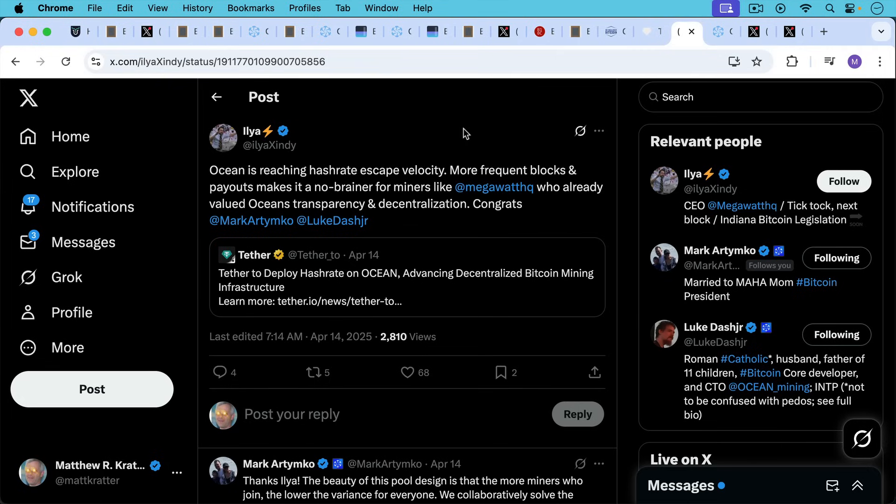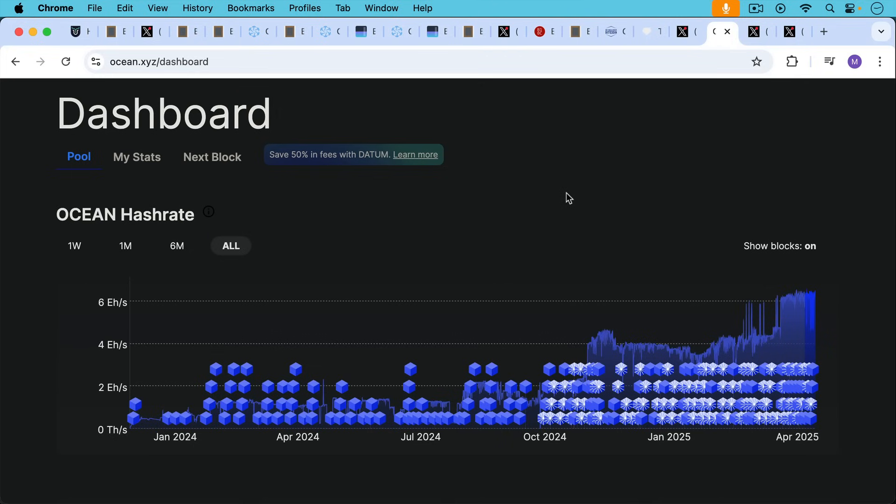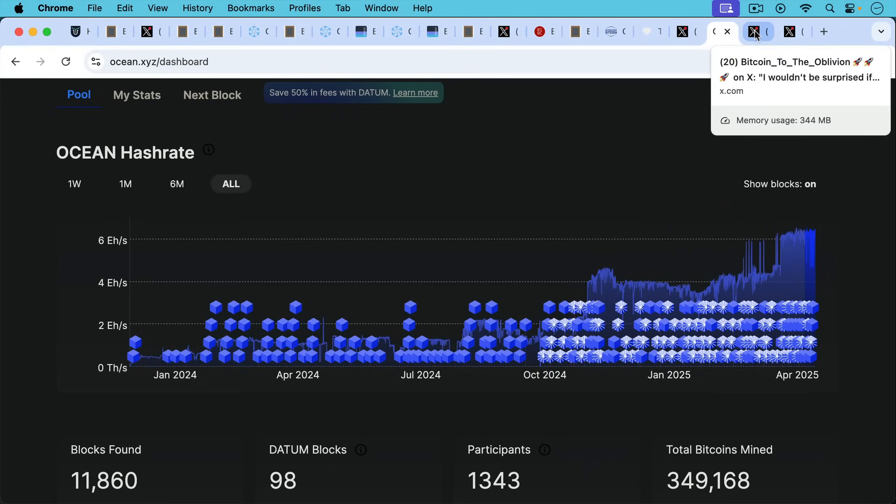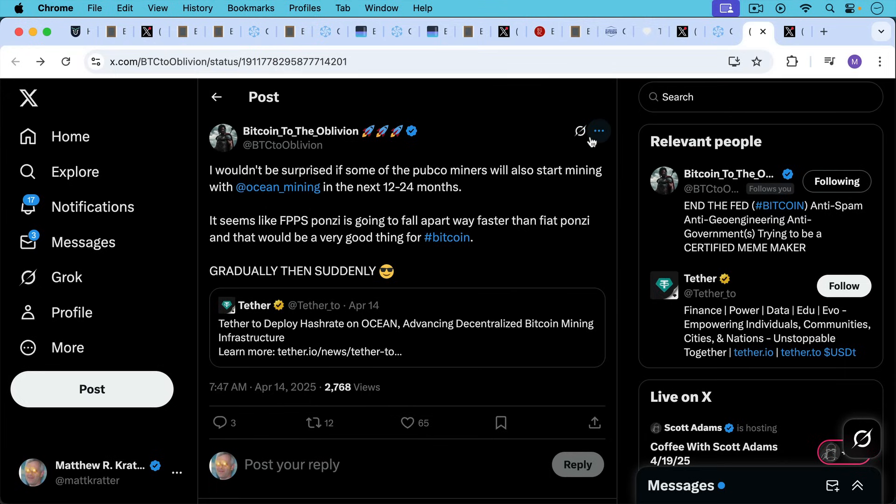As Ilya points out, Ocean is reaching hash rate escape velocity. More frequent blocks and payouts makes it a no-brainer for miners. Basically the more people who mine with Ocean, the less variance there is, the more frequent payouts there are, and that makes even more people want to mine with them. Looking at their hash rate, it's been moving from below two exahashes per second, then for most of 2024 trying to break above four exahashes per second. Now it's recently trading up at six exahashes per second, so Tether may have already moved some of their hash over to Ocean.